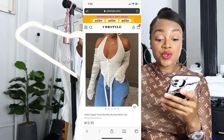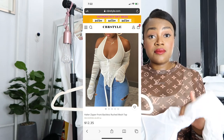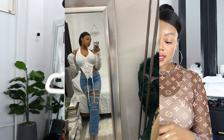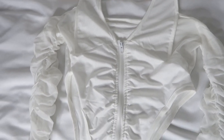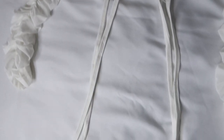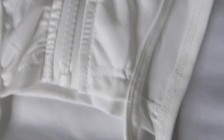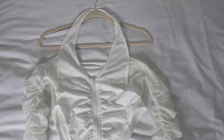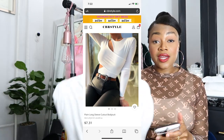Next is this halter zip front backless ruched mesh top, which was $12.35. This is definitely one that fit me the best. It has mesh material along the sides and arm area, and the zipper I really like — it doesn't look cheap and it functions well. This looks like a lot of the clothes trending right now on Fashion Nova. I think this one is definitely a winner and worth it, and I can say it is true to size.